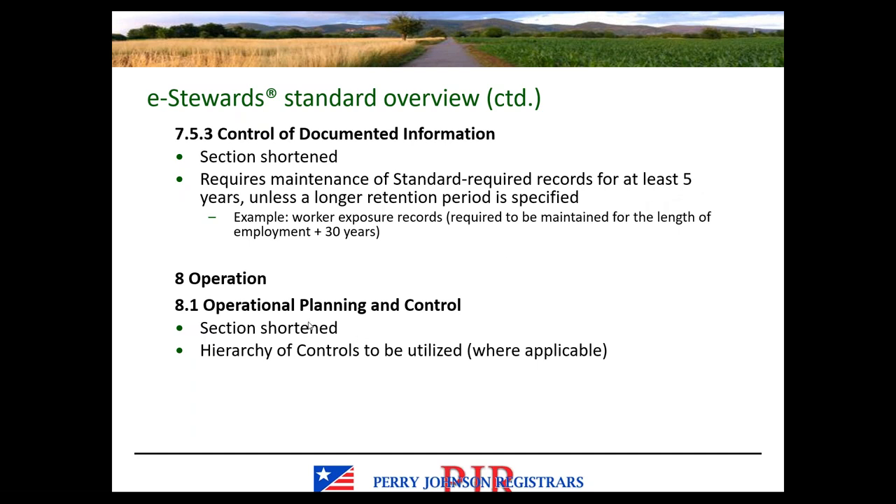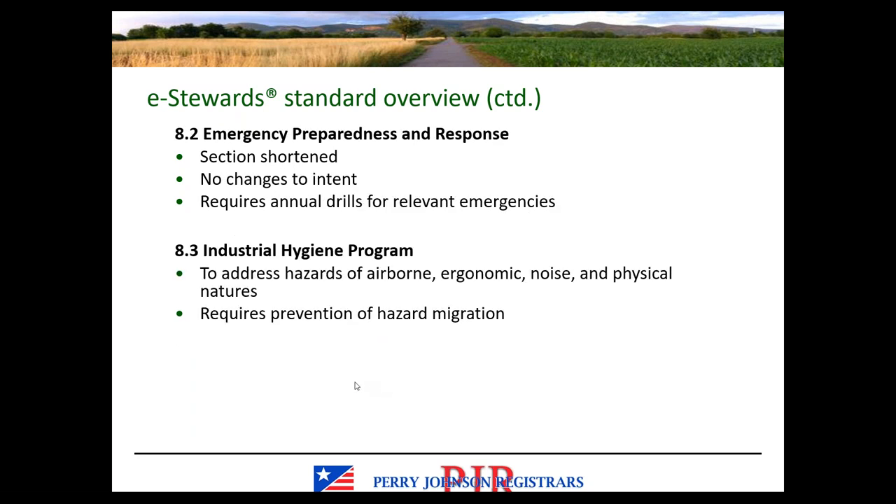Section 8.1 covers operational planning and control — much shorter, with the hierarchy of controls to be utilized where applicable, consistent with ISO 45001 or OSHAS 18001. There are no changes to the intent of the emergency preparedness and response requirements, though it does require annual drills for relevant emergencies — that would be the only change worth noting.